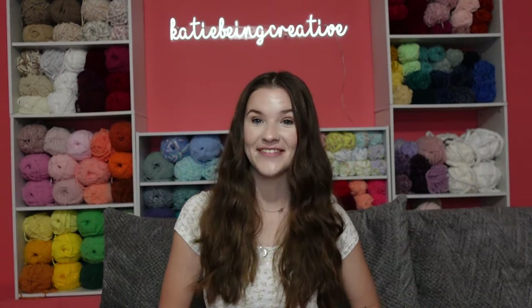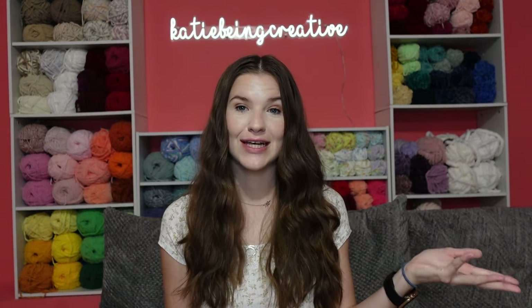Hello guys, it's Katie and welcome back to another video. Today's video I have a combined yarn haul for you guys for some Joanne yarns as well as some Michaels yarns that I have bought recently.